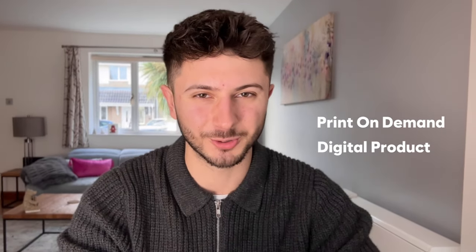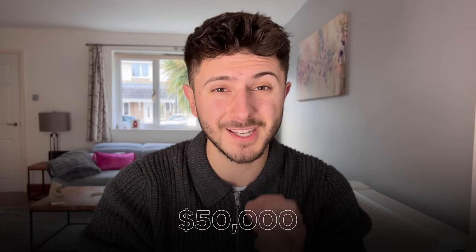Today I'm sharing five products that are absolutely guaranteed to sell on Etsy this year. Every single one of these products is in either the print-on-demand or digital product business models, and some of these products are even making over $50,000 a month on Etsy.